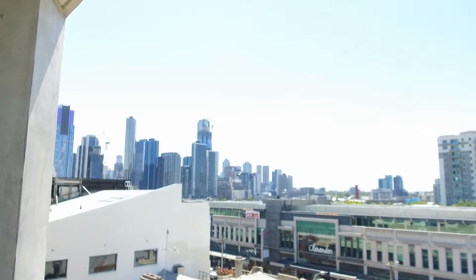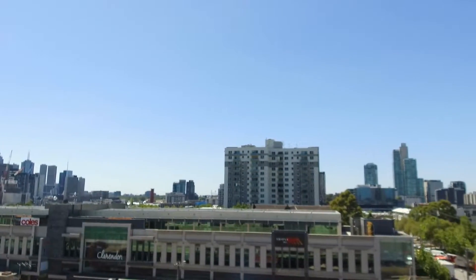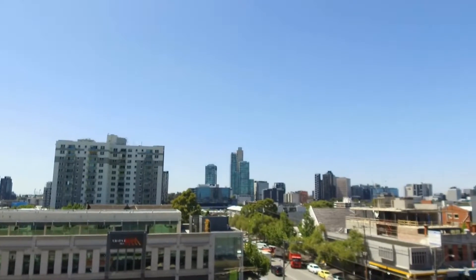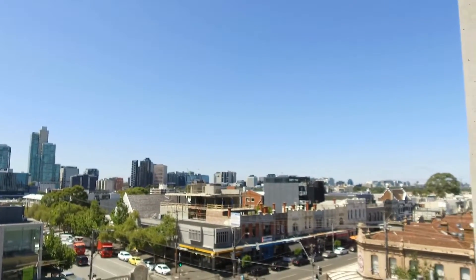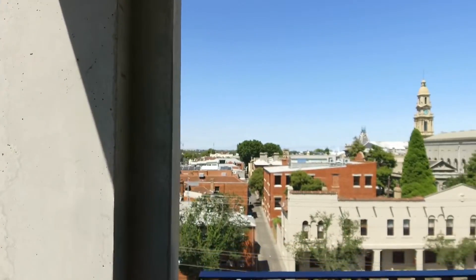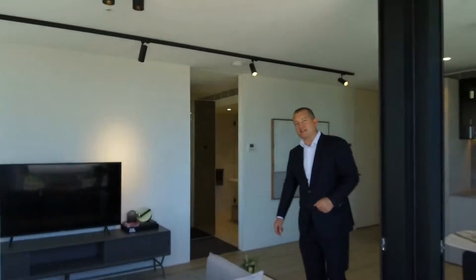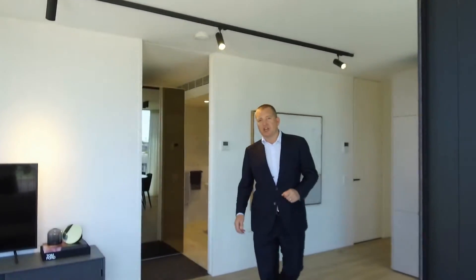We're situated on the corner of John Street and Dorcas Street, very close to the intersection of Clarendon Street and Dorcas Street. You can't get more central in South Melbourne than this location. You've got Coles across the road, the South Melbourne Market only a short stroll away, all the cafes, all the restaurants — everything that everybody loves about South Melbourne is right at your doorstep.